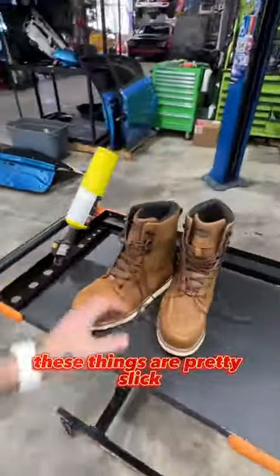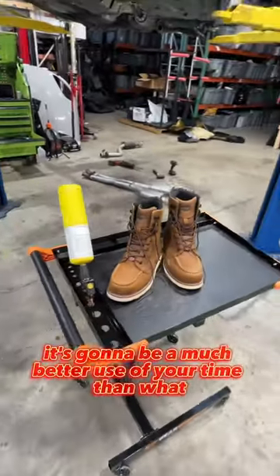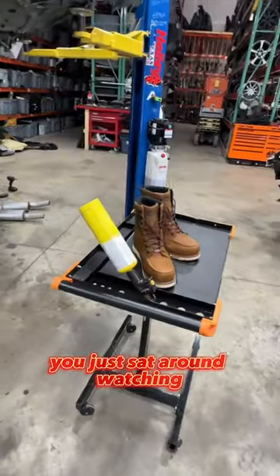All jokes aside, these things are pretty slick. If you find yourself in the market for a new pair of work boots, definitely give them a look. At the very least, it's going to be a much better use of your time than what you just sat around watching.